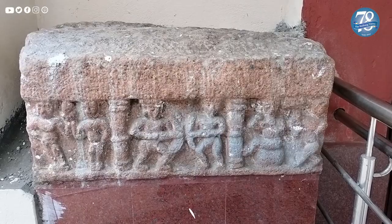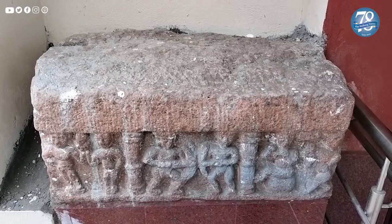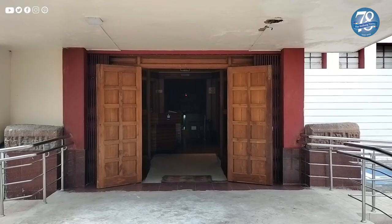It would also interest you to know that replicas of Ashoka pillars from the National Museum in Delhi are installed outside the museum, next to the main door.